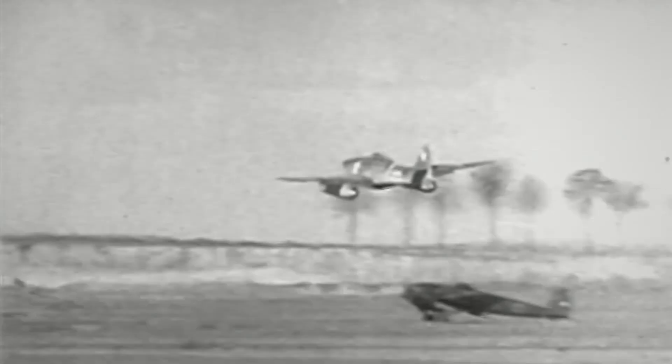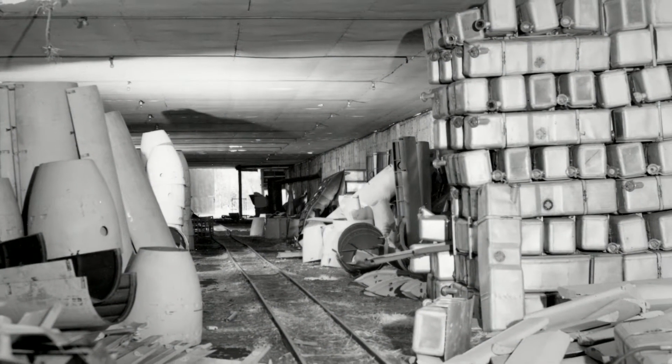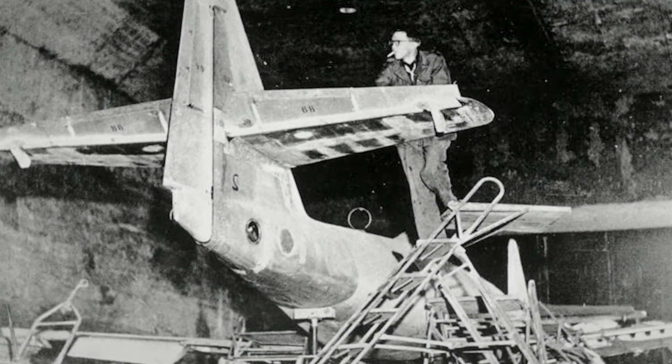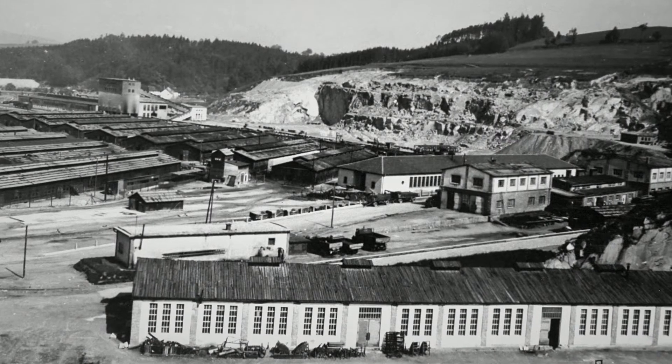However, there were a number of problems. There were not enough resources to build aircraft, and there was competition with other aircraft manufacturers. Decisions were made to find new labor forces, like concentration camp inmates and forced laborers.